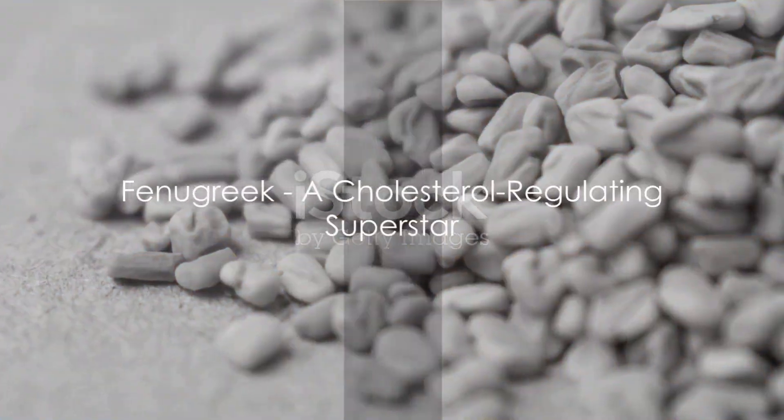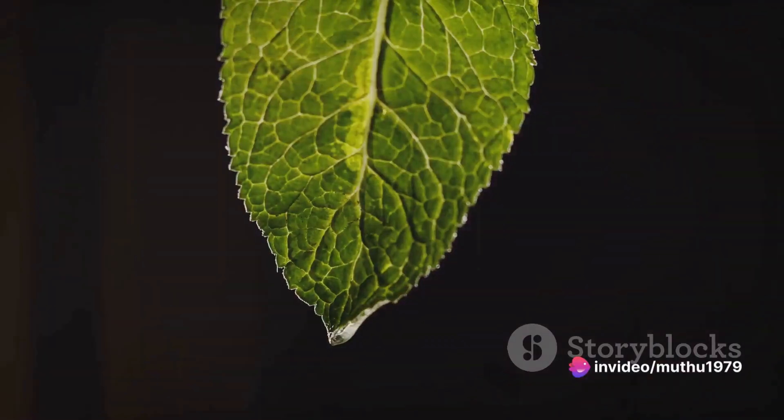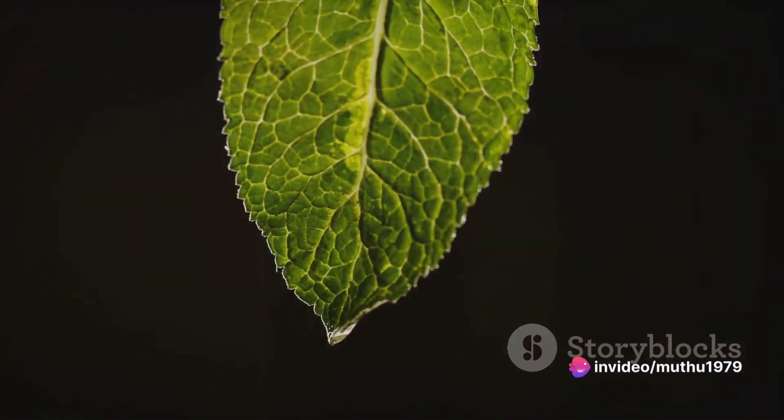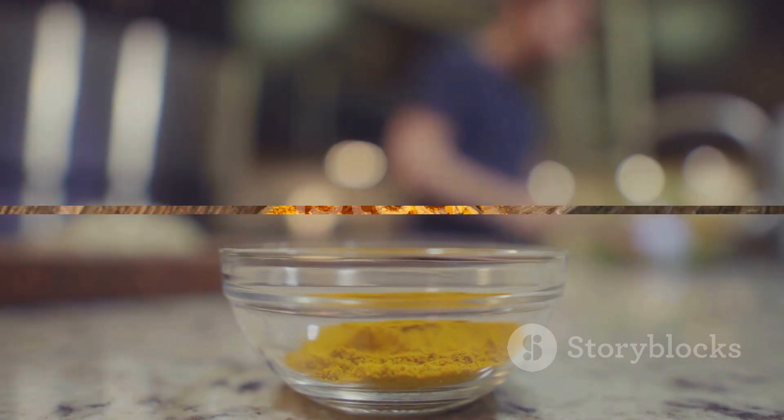Next on the list: fenugreek. This might come as a surprise to many, but this common spice is a cholesterol-regulating superstar. Not just that, it also benefits digestive health. So the next time you're whipping up a curry, remember to sprinkle in some fenugreek.